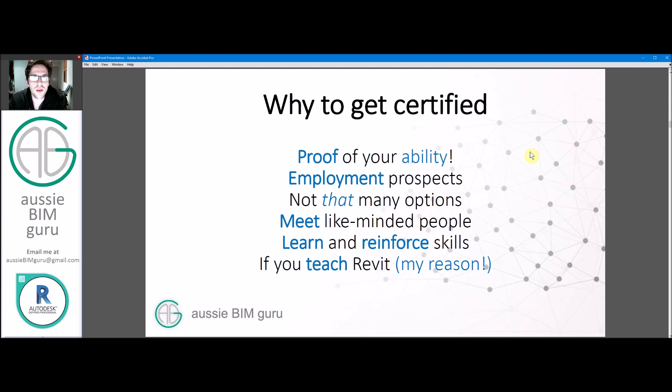My reason for doing it is that I teach Revit, so it's important that if you're telling other people how to do something, you probably should have qualifications in order to do it. Even if you have a lot of experience, it's worth having that certification to give people confidence. You'll now see a badge in my signature on all my videos, to give people immediate recognition that they're watching someone who probably knows what they're talking about.